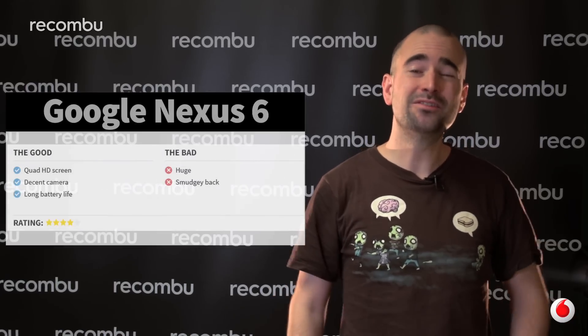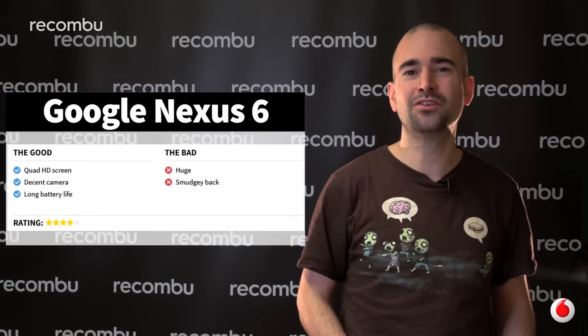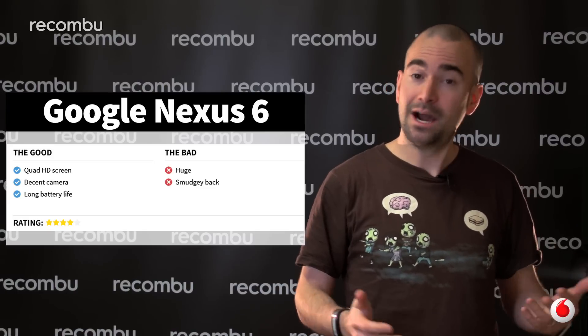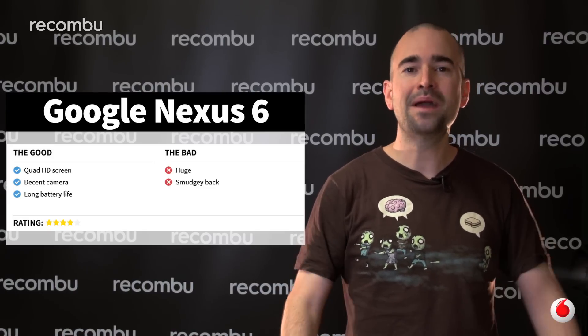The Nexus 6 is arguably more sizeable than it should be, with not quite enough big screen features to fully justify the offset inconvenience and usability. However, it's still a fun and well-specced phone, packing easily the best version of Android yet. For the full review, check out Recombu.com slash mobile.